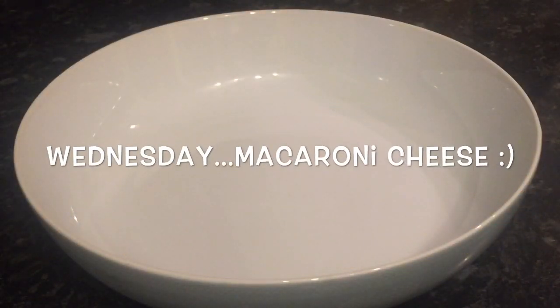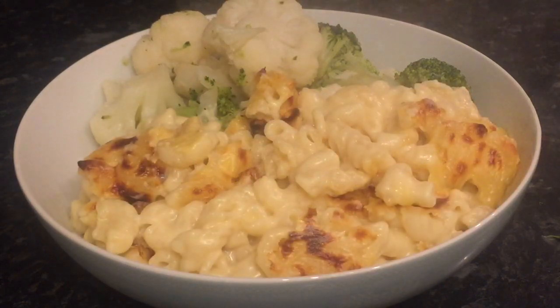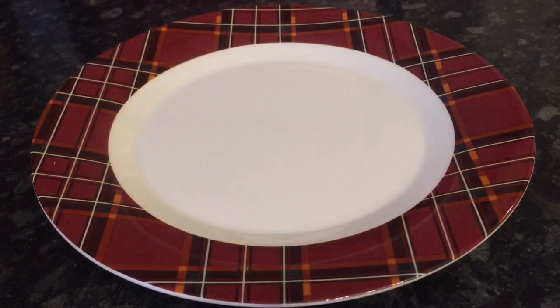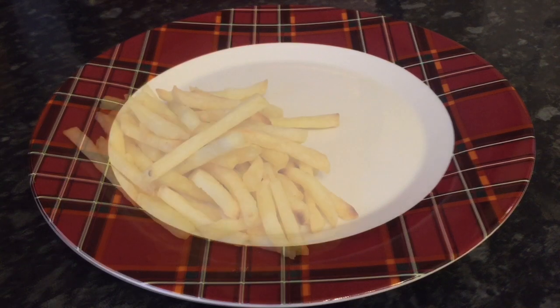Moving on to Wednesday and I just made a simple macaroni cheese. I had that with some broccoli and cauliflower. There are actually three types of cheese in this — one's smoked and there are two different types of cheddar. These are the new plates, what do you think? I love them.